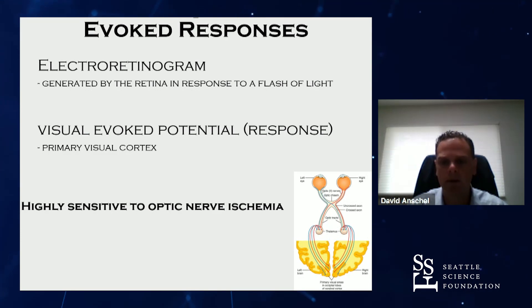That's where monitoring the visual system through neurophysiology comes in. There's an electroretinogram, which can be recorded from electrodes placed on the skin near the eye — this directly records the signal from the retina, also sensitive to central retinal artery occlusion. And then the visually evoked response, recorded from the scalp at the back of the head over the visual cortex, which primarily reflects the function of the optic nerve anterior to the optic chiasm. Visual evoked potentials are highly sensitive to any kind of optic nerve dysfunction, including ischemia.